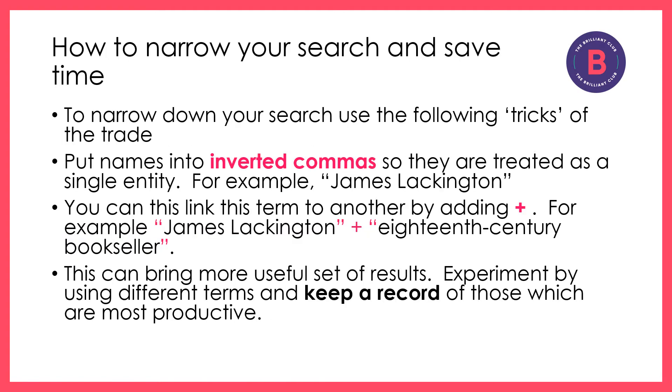If you want to narrow down your search and save time, you can use tricks such as using inverted commas to group many different search terms into one single term. You can also use a plus sign to link that group of terms to another group or single word to narrow down the scope of your search, which can often bring you much more useful results. Don't forget to keep a record of the search terms you use and the websites that you visit so you can follow up later.